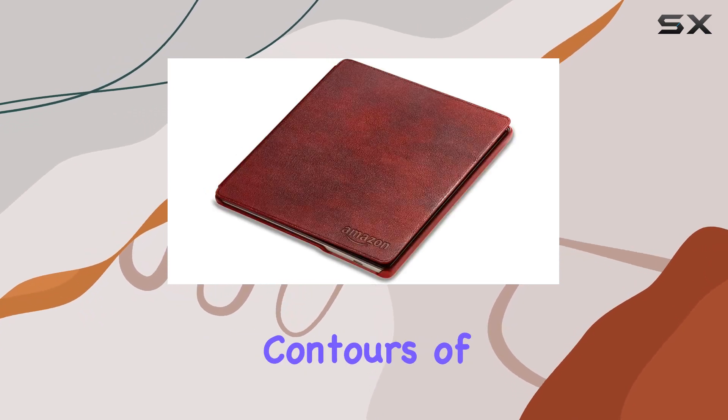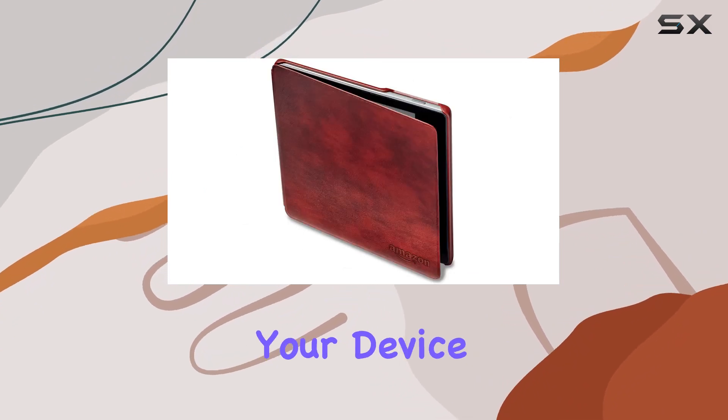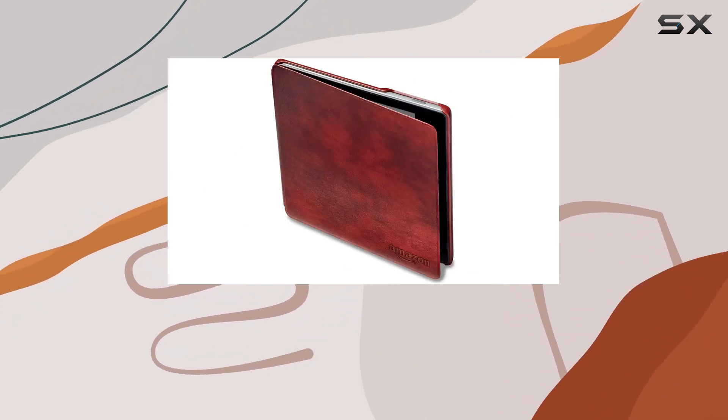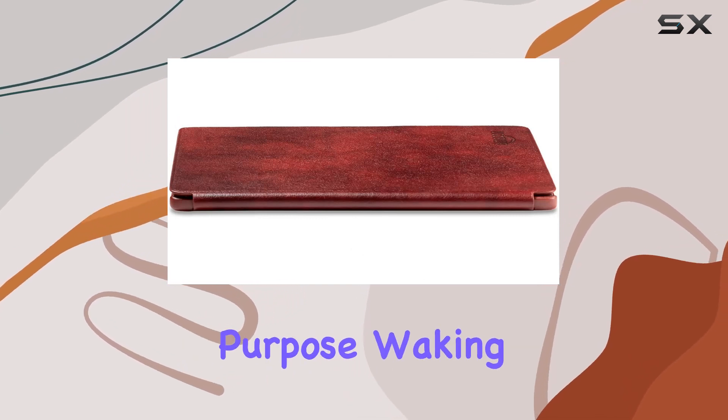The ergonomic contours of the cover complement the Kindle Oasis perfectly, making it a seamless extension of your device. Opening and closing just like a book, it not only adds a touch of elegance but also serves a functional purpose.